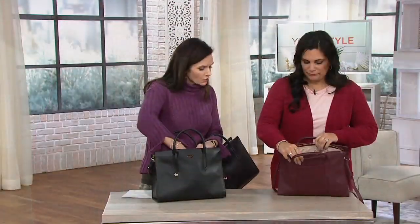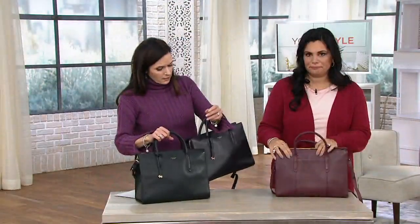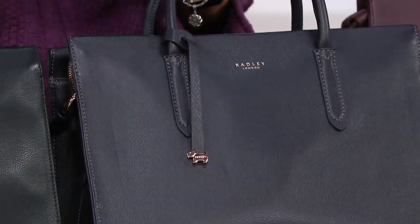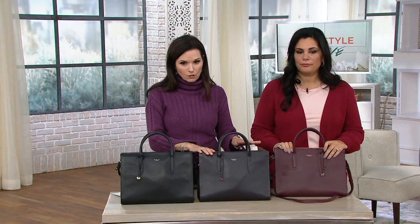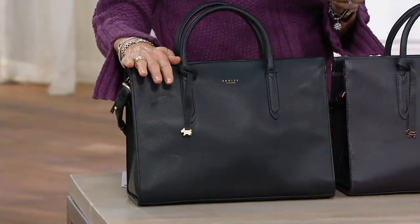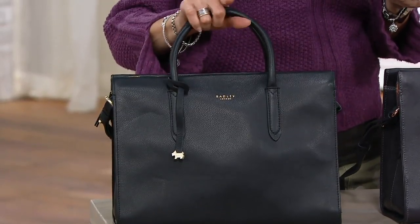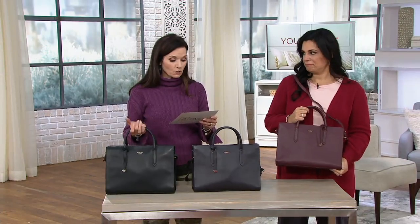The charcoal with the beautiful rose gold jewelry-grade hardware is now last call. We also have the black with gold tone and the port with gold tone. Size: 13½ inches wide, 10 inches high, 4⅓ inches deep. The handle drop is 4½ inches, and the strap adjusts from 22 to 24 inches so you can wear it across your body. It weighs 2 pounds 6 ounces before you fill it up.